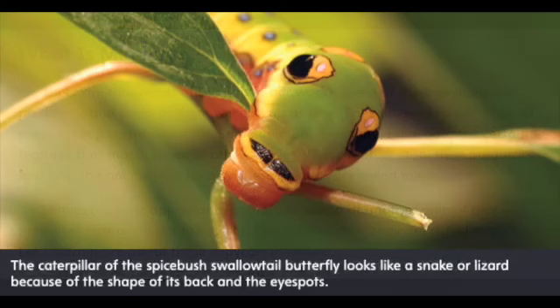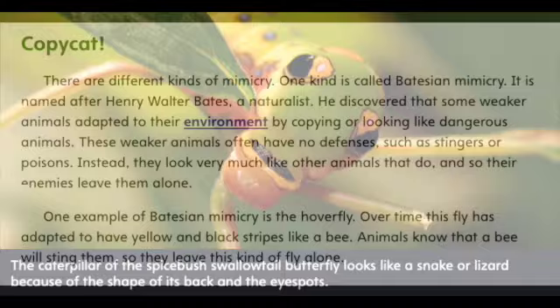The caterpillar of the Spicebush Swallowtail Butterfly looks like a snake or lizard because of the shape of its back and the eye spots. Copycat!